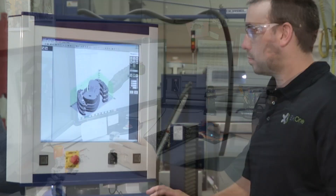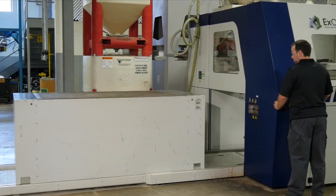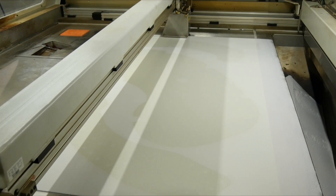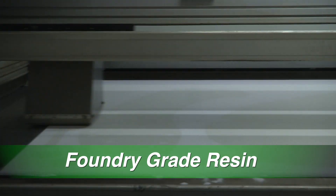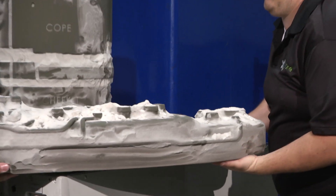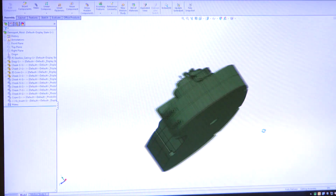Designs are then sent to regional production facilities convenient to customers' locations. At the production facility, X-Cast patternless sand casting mold 3D printers selectively dispense foundry grade resin into thin layers of specially engineered sand. This additive process creates complex sand casting cores and molds directly from CAD data.